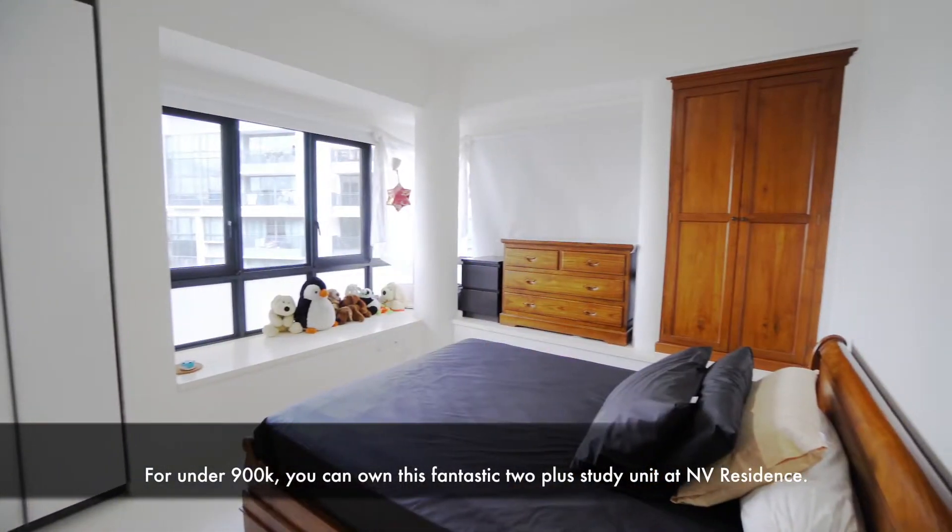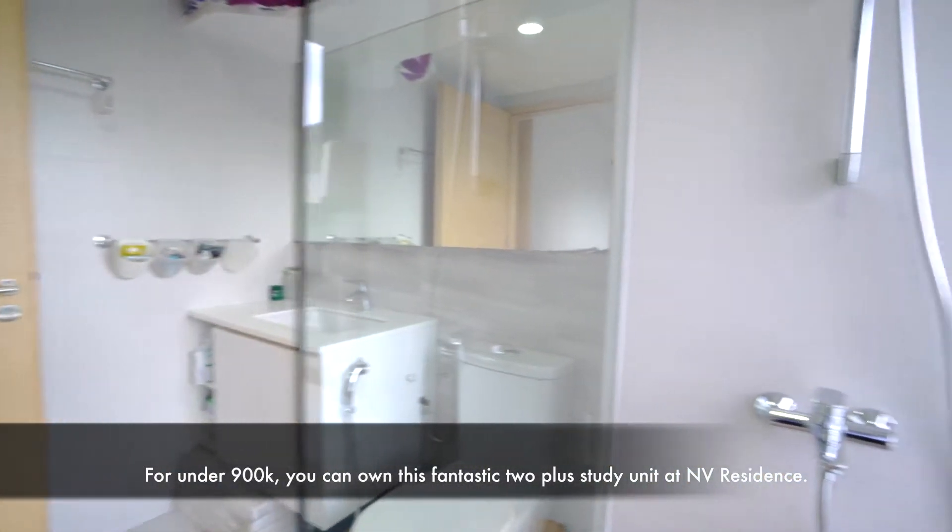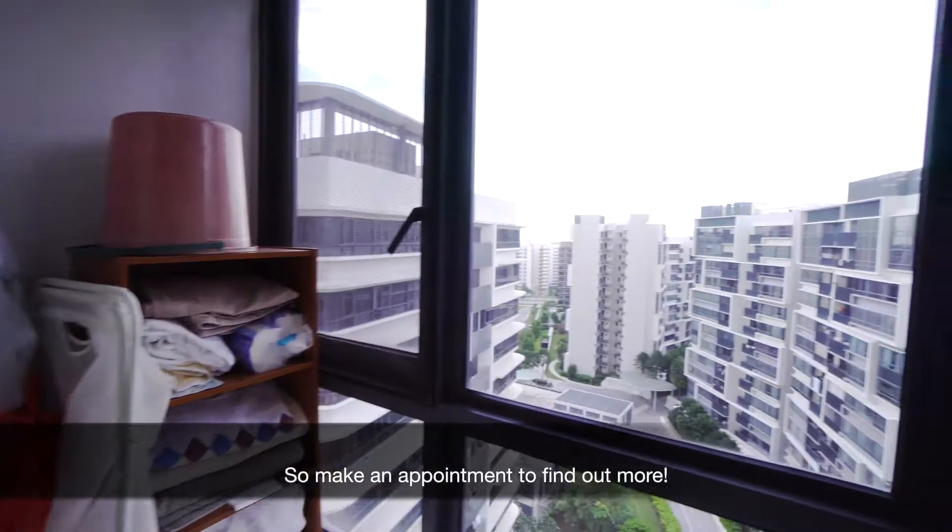For under $900,000, you can own this fantastic 2 plus study unit at Envy Residence. So make an appointment to find out more.